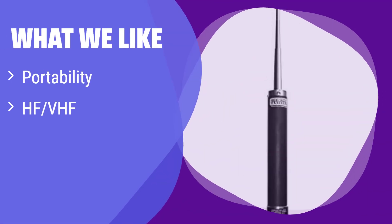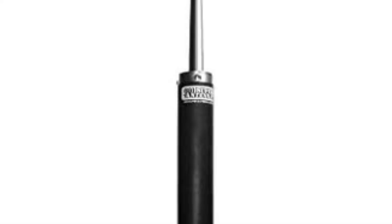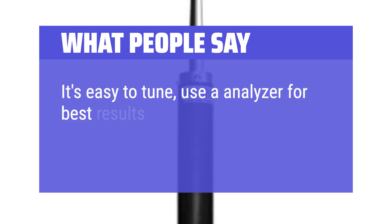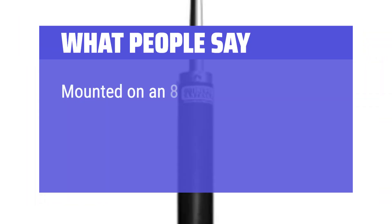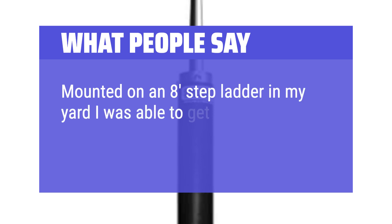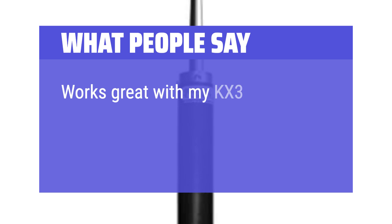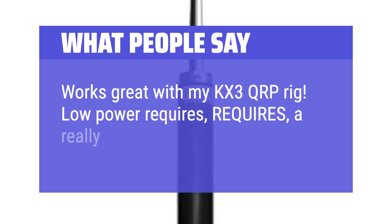What we like: It's designed for portability and covers both HF and VHF bands. Its compact size makes it ideal for travel. If you value portability and wide-band coverage above all else, this is the one for you. What people say: It's easy to tune — use an analyzer for best results. Mounted on an 8-foot stepladder in my yard, I was able to get out to contacts thousands of miles away. Works great with my KX3 QRP rig. Low power requires a really good antenna.